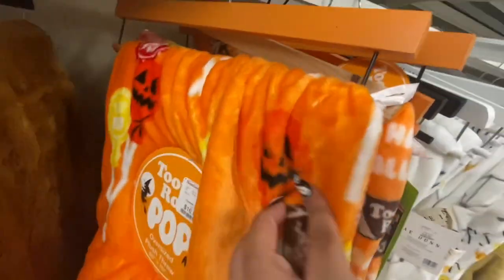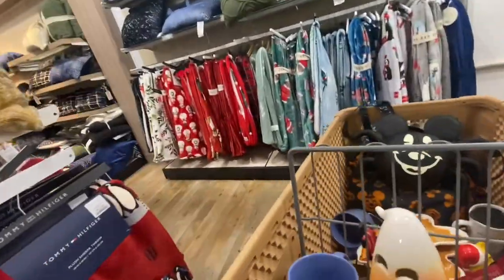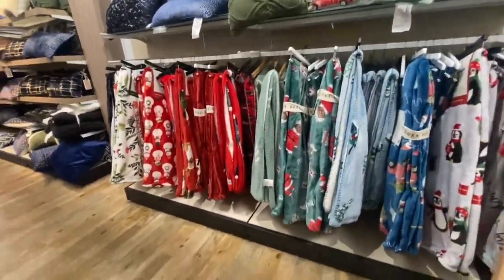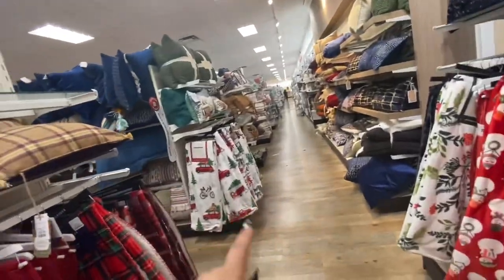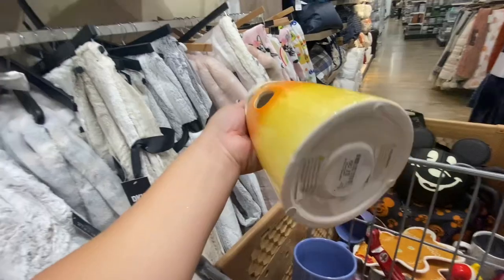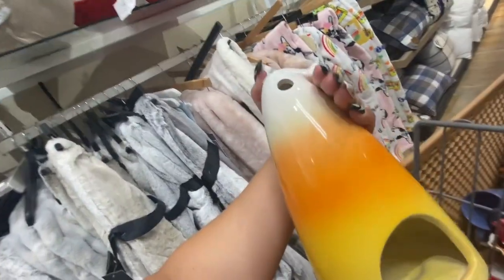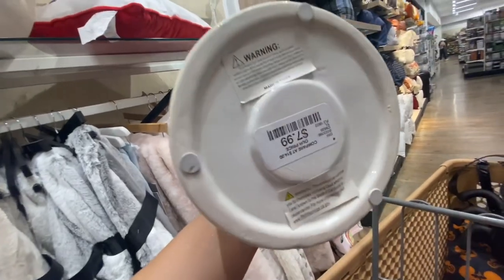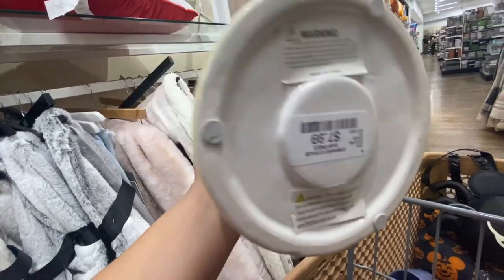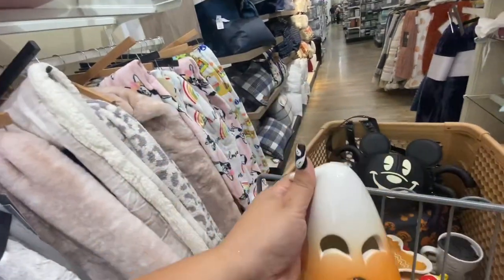Oh, this one is cute — look, it has the pumpkin as a pop! The Christmas throws are the same ones as the other day. I had seen this candy corn a while back — there were other styles and I regretted not getting one. I found one right now for $7.99 — look how cute he is, so I'm taking him!